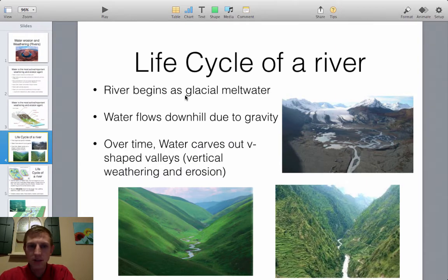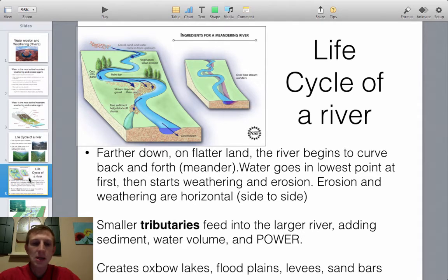It starts as glacier meltwater flowing downhill due to gravity, and can carve out large valleys — that's how we get the Grand Canyon, through weathering and erosion over time. Farther down in the flat land, the river starts to curve back and forth. Water always finds the lowest point, so its course continuously follows wherever the lowest points are.